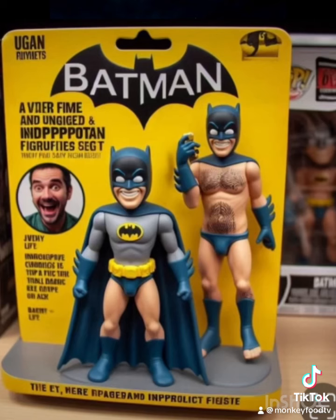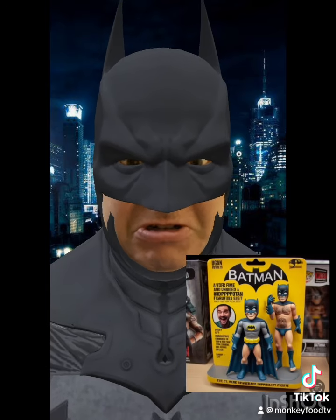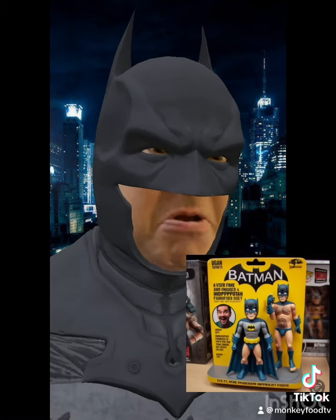For those of you who want to keep warm in the winter and cuddle up, and don't want to be around teddy bears, you can cuddle up with Hairy Batman.